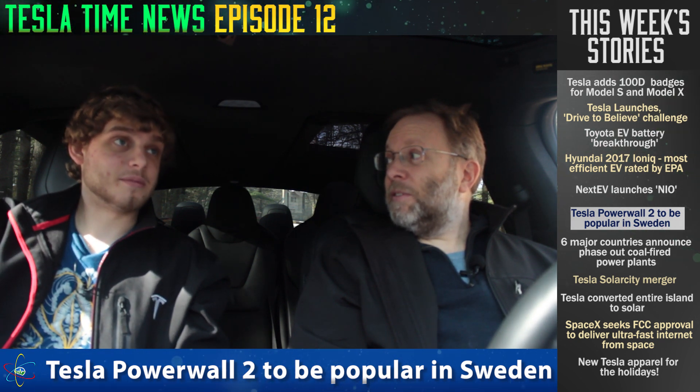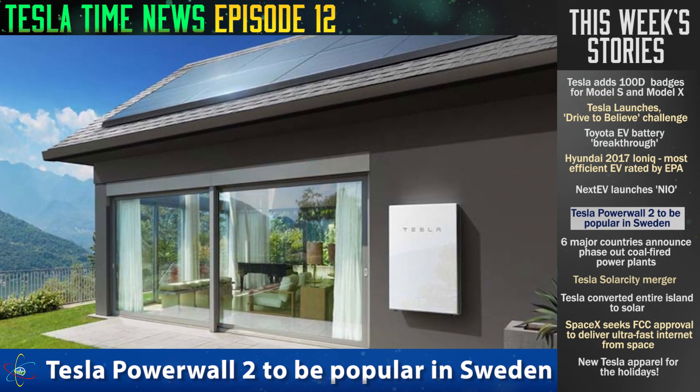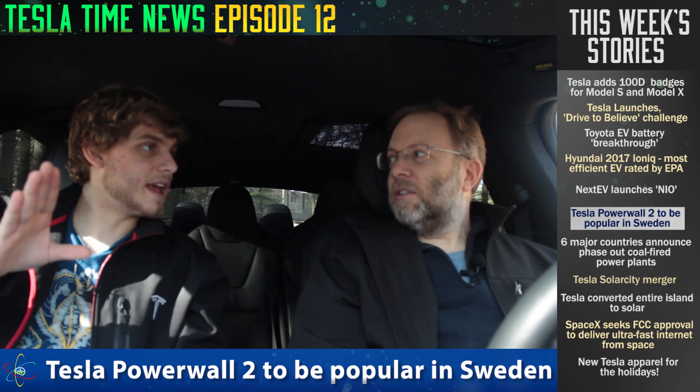The Tesla Powerwall 2 is probably going to be pretty popular in Sweden. Those who live there will get a $5,000 incentive from the government to install battery packs. This essentially brings down the cost of a Powerwall, including installation, to about $3,000 in Sweden — covering roughly 60% of the cost.